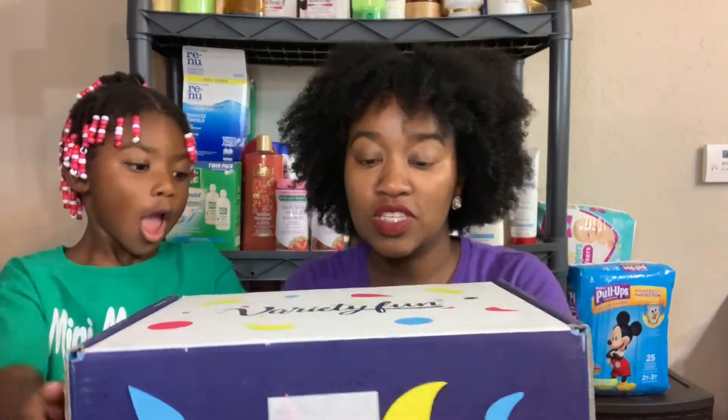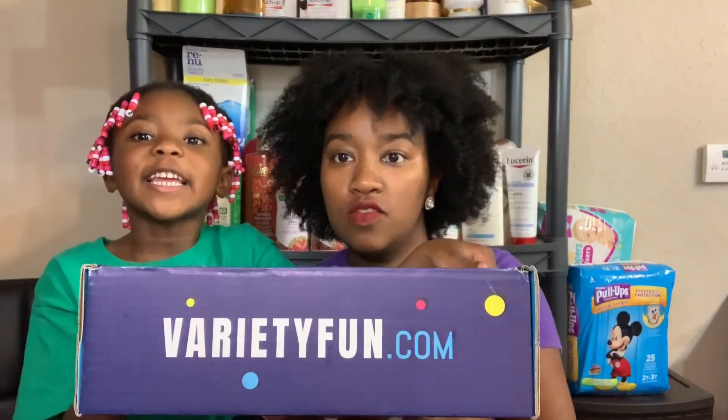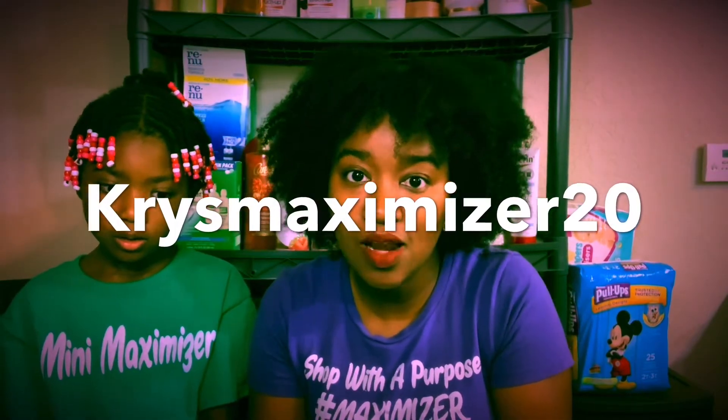So first things first, this is the Variety Fun Box — it is super cute. It says Variety Fun right here and VarietyFun.com. So if at any point you're like, oh my gosh, I need this box, there's a link in the description box. Click the link down below and use code CRISMAXIMIZER to get 20% off your first box. They have different boxes — this one, a bigger one, smaller ones — they're super affordable. The boxes run around $24.99 but you get a ton of different snacks.